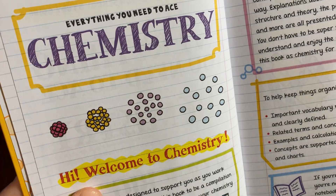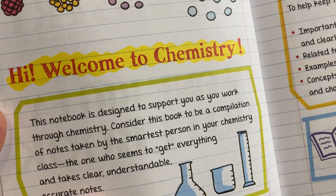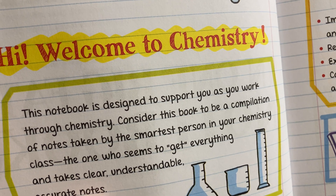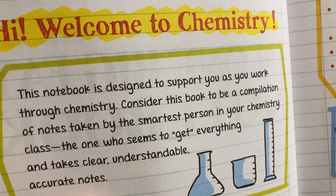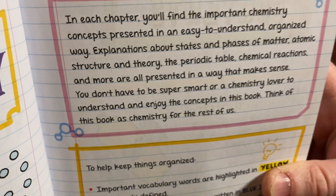Everything You Need to Ace Chemistry. Hi, welcome to chemistry. This notebook is designed to support you as you work through chemistry. Consider this book to be a compilation of notes taken by the smartest person in your chemistry class — the one who seems to get everything and takes clear, understandable, accurate notes. Cool.